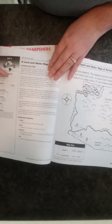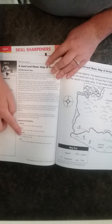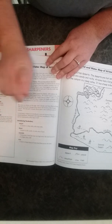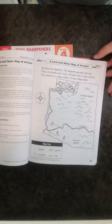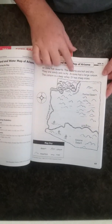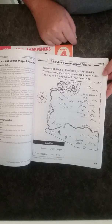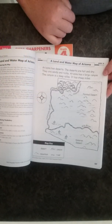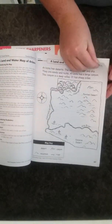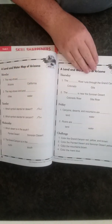At week 16, you have your answer key, teaching page, and vocabulary. Notice the vocab went up from one word to four by week 16. Then you have the student page, a land and water map of Arizona with a map key, and answers are still just circling — nice and easy.